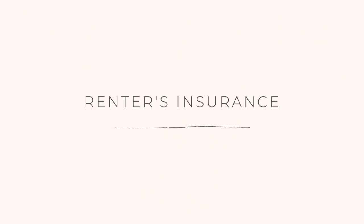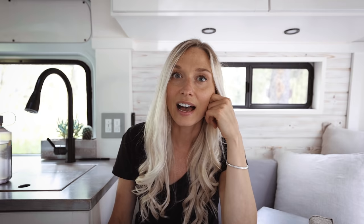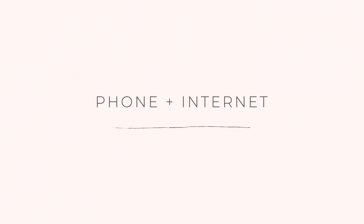Next is camera insurance. I pay $350 a year to cover my cameras, lenses, and laptop — the same whether I lived in my SUV, van, or apartment. Renter's insurance: my current RV vehicle insurance covers my personal property in the van, but when I was living in my SUV and in the apartment I had to have renter's insurance to cover my personal property, which cost $25 a month.